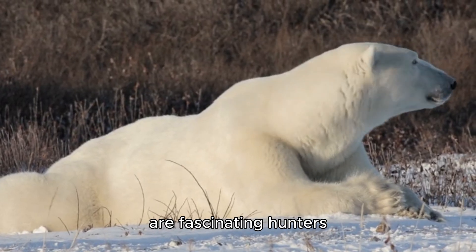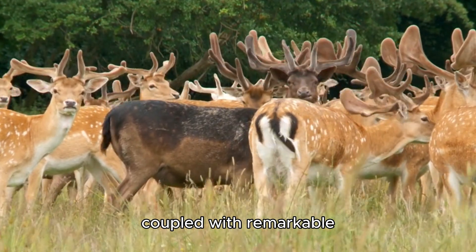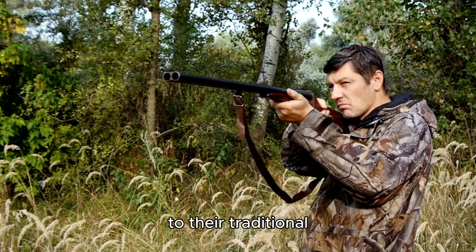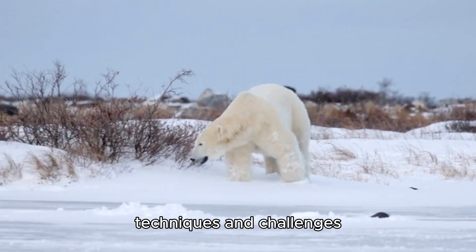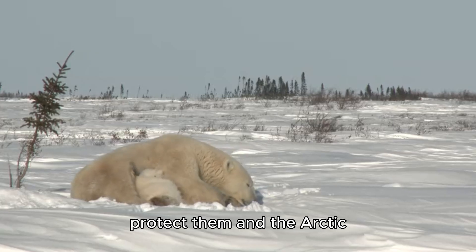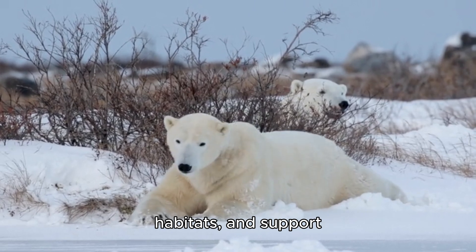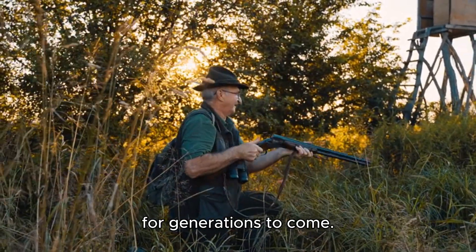Conclusion: Polar bears are fascinating hunters with specialized techniques for capturing their primary prey, seals. Their hunting behavior, coupled with remarkable adaptations, allows them to survive in one of the world's most extreme environments. However, climate change poses a significant threat to their traditional hunting practices, leading to nutritional stress and changes in behavior. Understanding the hunting techniques and challenges faced by polar bears is crucial for their conservation, as it helps inform strategies to protect them and the Arctic ecosystem they inhabit. Protecting polar bears requires concerted global efforts to reduce greenhouse gas emissions, safeguard critical habitats, and support adaptive conservation measures. With the right actions, there is hope to preserve these incredible hunters for generations to come.